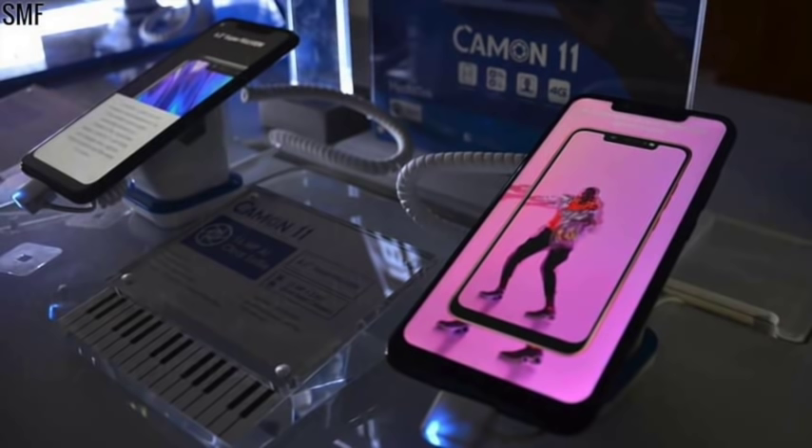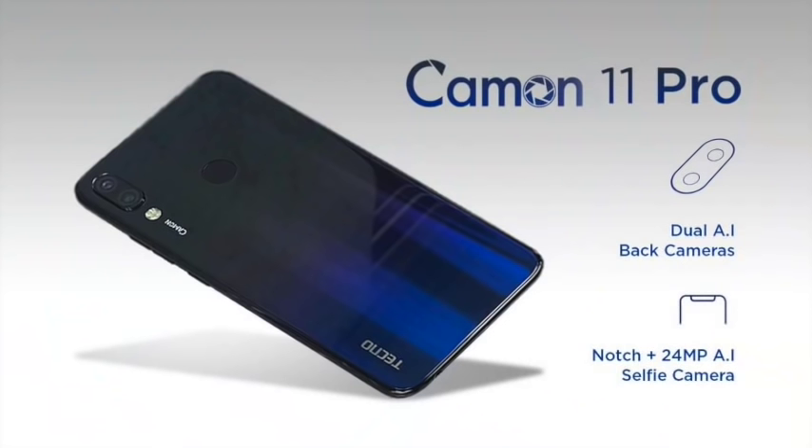The phone was launched on the 19th of November 2018. The Camon 11 Pro is set to be sold one week after the launch date, around this week. The price in dollars is about $195 to $200.